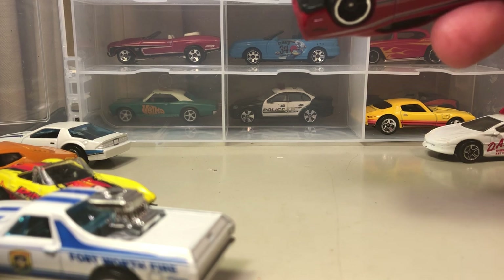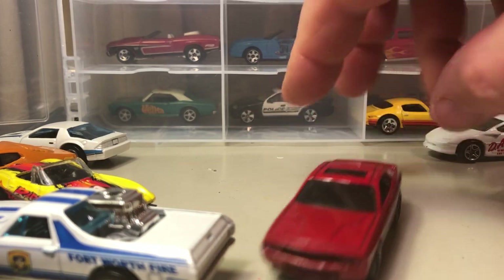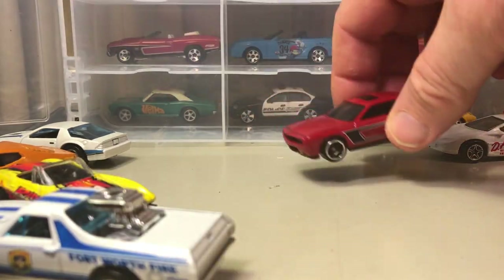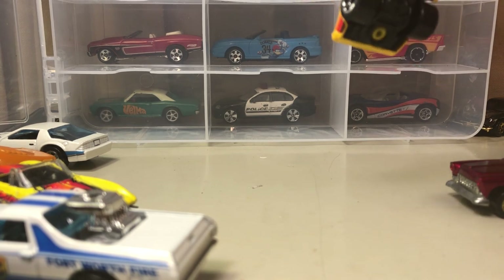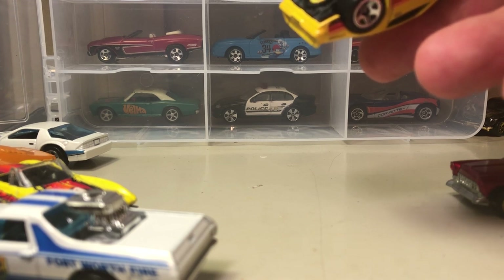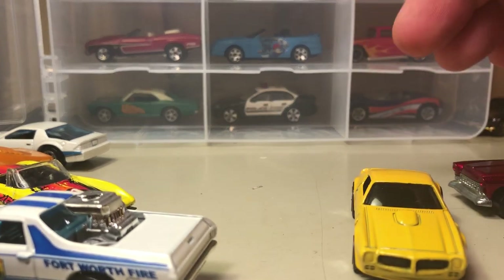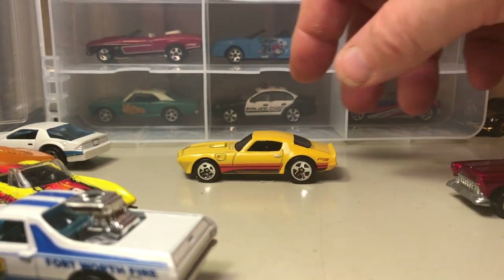Here's a cool one — this is the '08 Dodge Challenger SRT8. I like this body style. The car's a little bit more bloated than the original it represents, but it's still nice. Here we have a Firebird — copyright 2011. I don't know what year Firebird it is; it might be a '70, '71, or '72 in that area. I like that body style too.